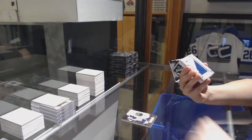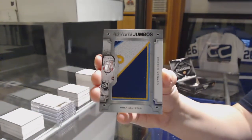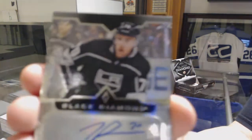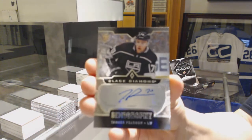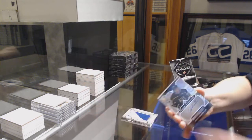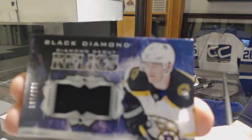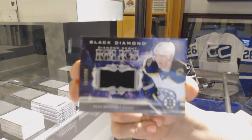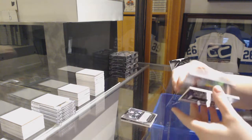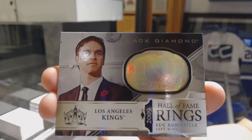Team Logo Jumbos for the Edmonton Oilers, Connor McDavid — will this entire pack be Connor McDavid? We've got a Gemography Auto for the LA Kings, Tanner Pearson. A Diamond Debut relic jersey numbered to 299, Ryan Donato for the Boston Bruins. And a Hall of Fame Rings for the LA Kings, Luc Robitaille.